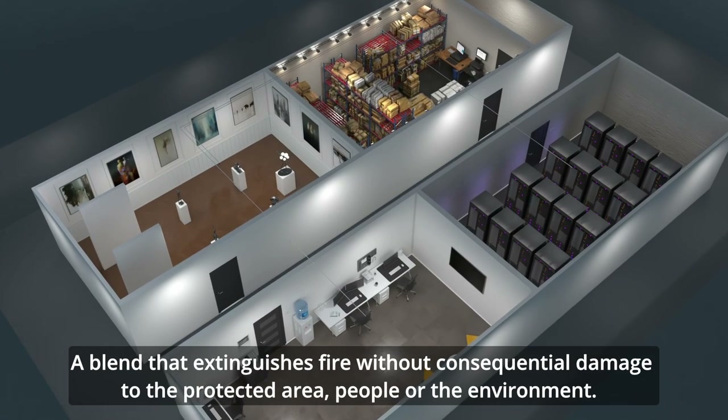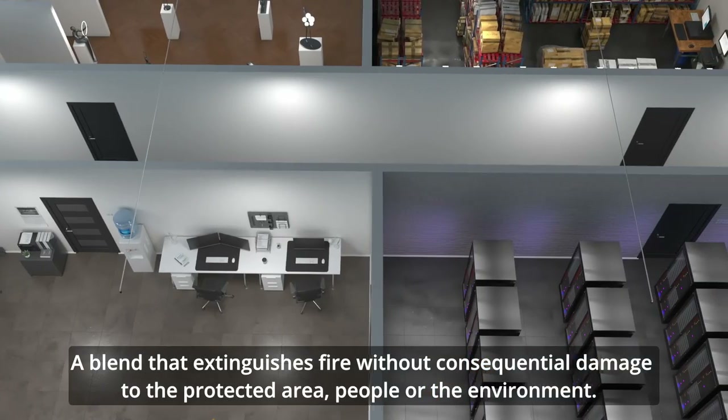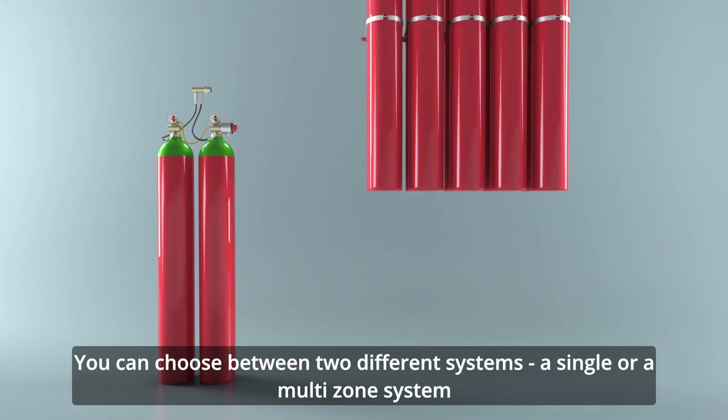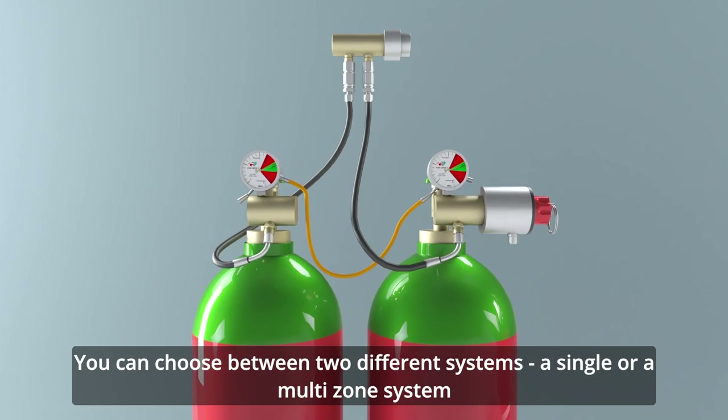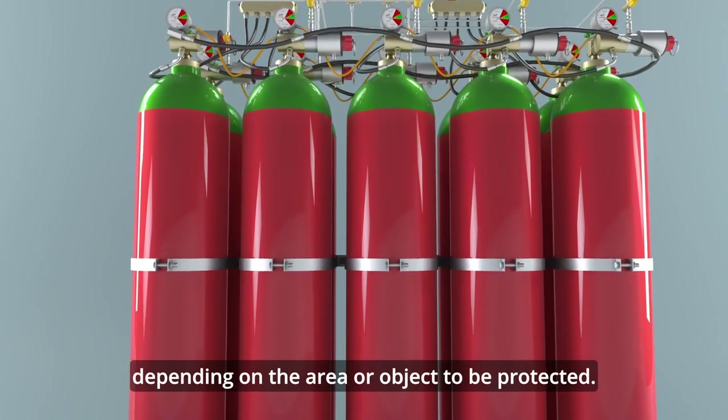A blend that extinguishes fire without consequential damage to the protected area, people or the environment. You can choose between two different systems — a single or a multi-zone system — depending on the area or object to be protected.